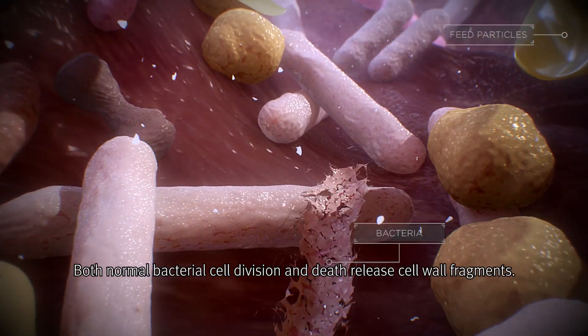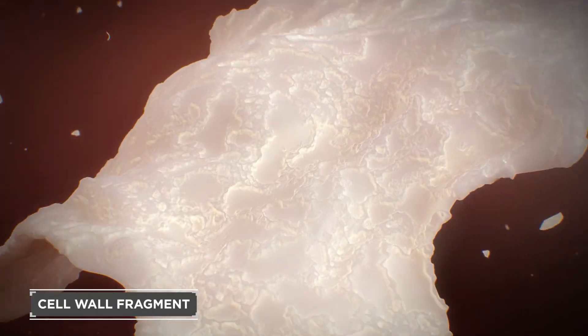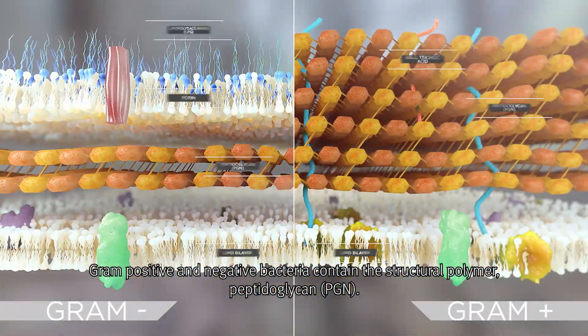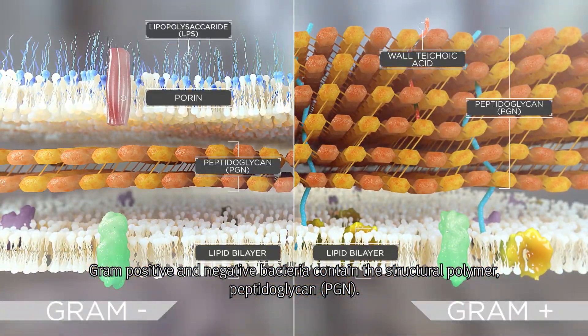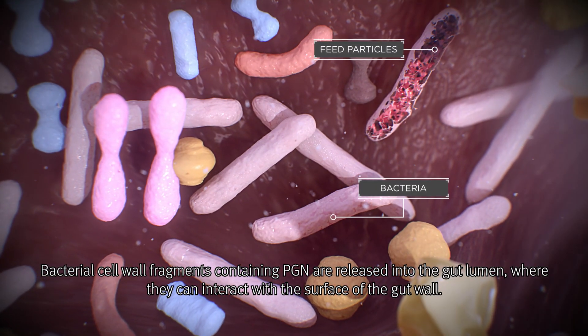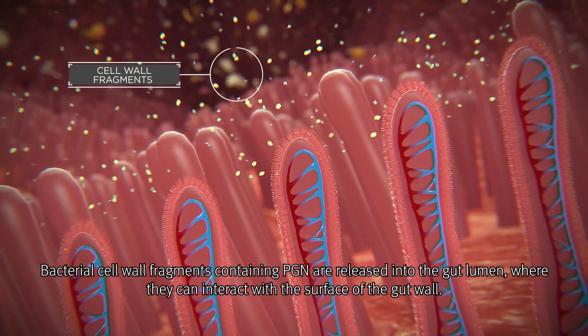Both normal bacterial cell division and death release cell wall fragments. Gram-positive and negative bacteria contain the structural polymer peptidoglycan, or PGN. Bacterial cell wall fragments containing PGN are released into the gut lumen where they can interact with the surface of the gut wall.